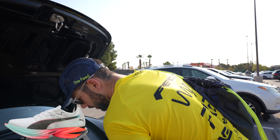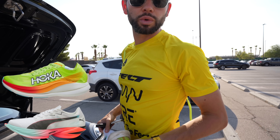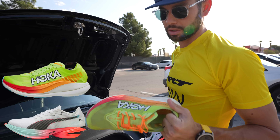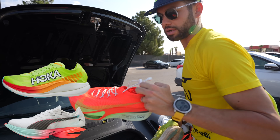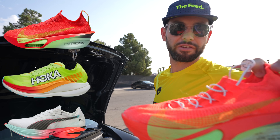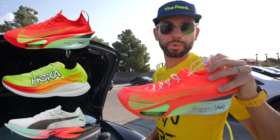Then we have the Hoka Rocket X2. I've raced a few races in these — really comfortable feeling, we'll see how they perform. And then the trusty staple, the Alpha Fly 3.